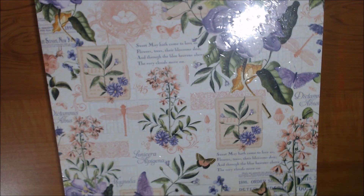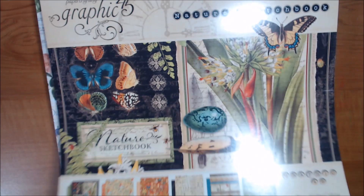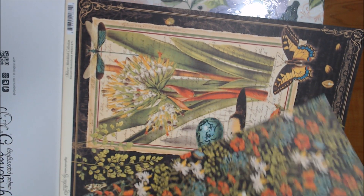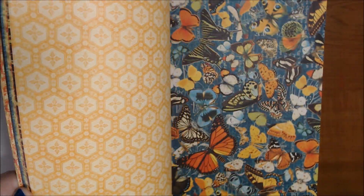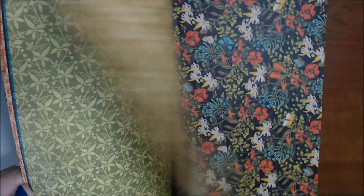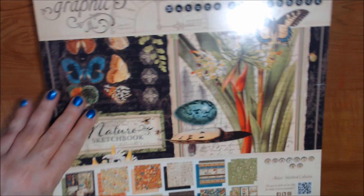Then I have Nature Sketchbook. I did use some of this, but probably not a whole lot. I love this one, but I'm just out of room and I need the space, and I don't know when in my lifetime I'll ever get to use all these. So that's Nature Sketchbook.